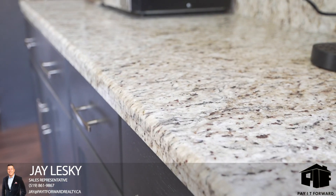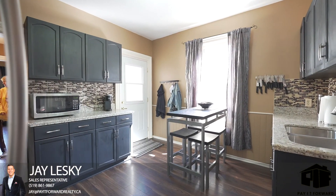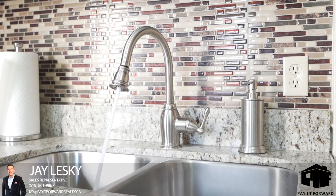The spacious kitchen comes complete with granite countertops, a beautiful backsplash, and rounding out the kitchen, you have brand new stainless steel appliances.